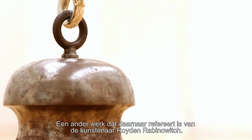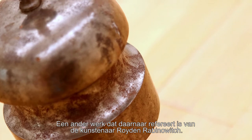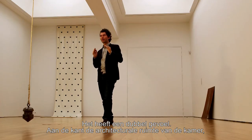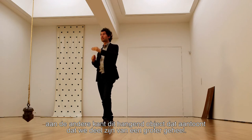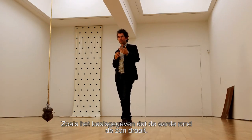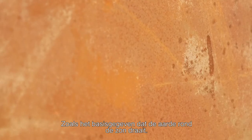We have another work which refers in a way to that. It's by the artist Royden Rabinowicz. It has a kind of double standard — on the one hand the room which immediately surrounds us, the architectural space, but on the other hand, especially this hanging piece, shows that we are part of larger crafts, part of larger contexts — like the very basic truth that the earth is turning around the sun.